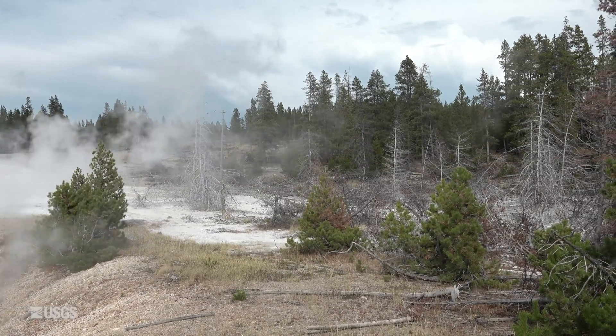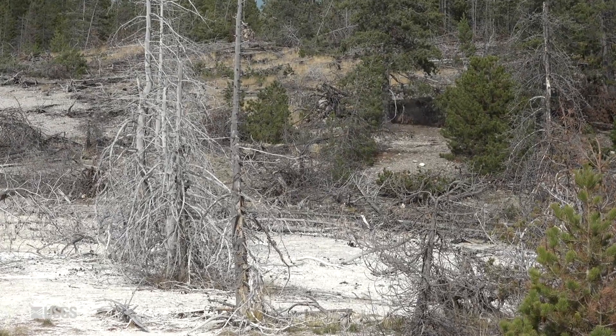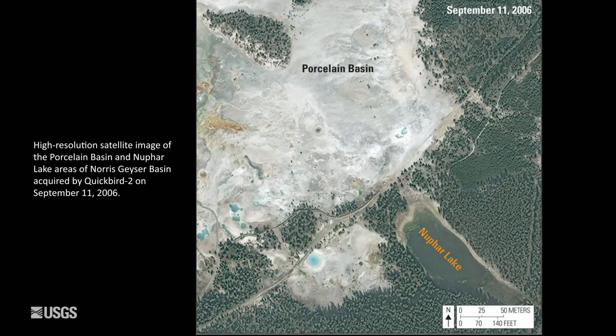You can see the path the water took — it left this white ground and caused all the trees here to die, and caused the lake level to rise quite a bit.